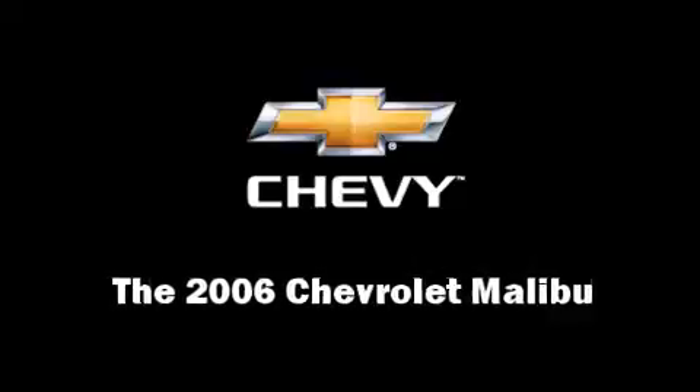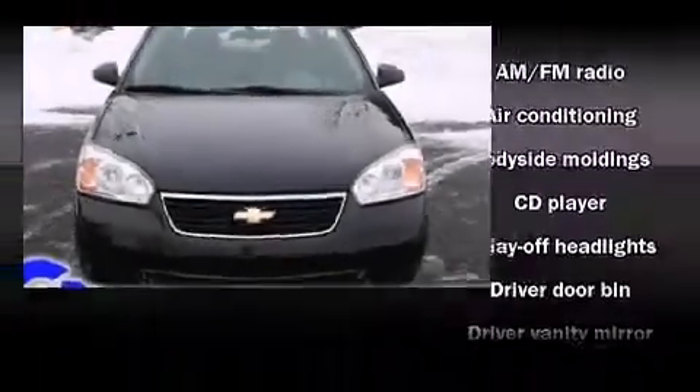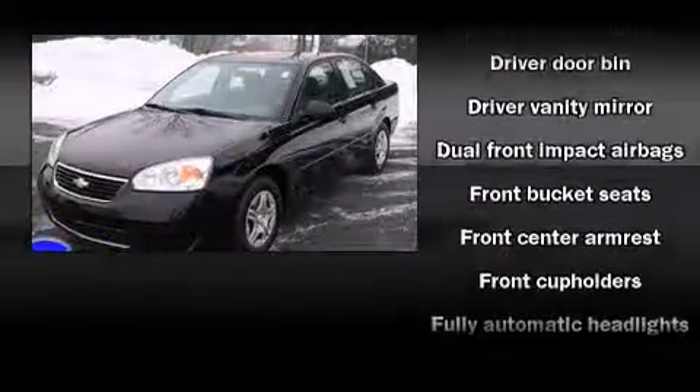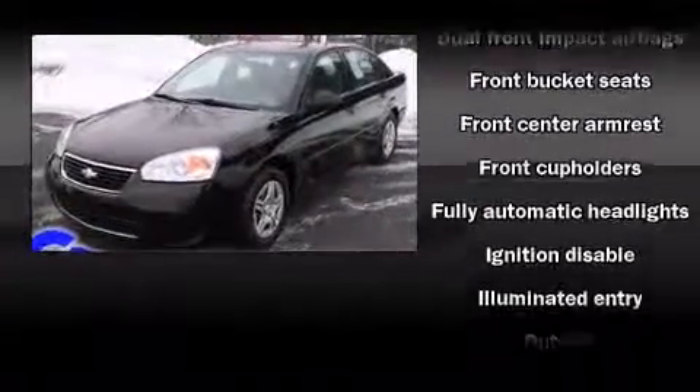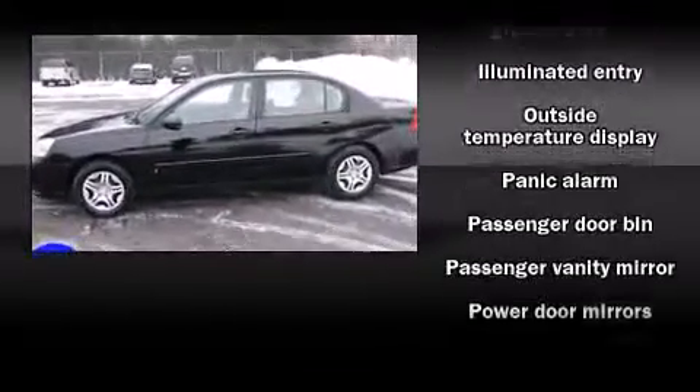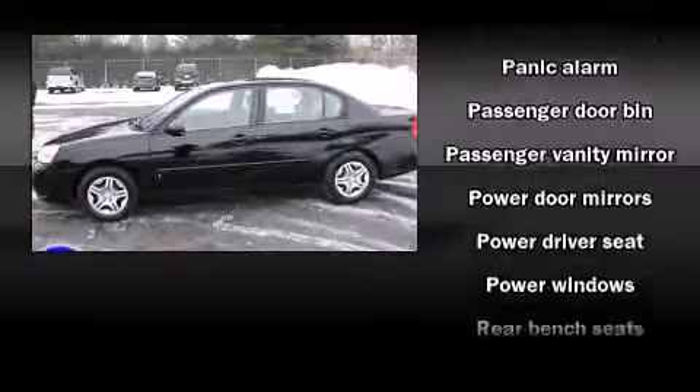Come test drive this 2006 Chevrolet Malibu. This four-door, five-passenger sedan provides exceptional value. Smooth gear shifts are achieved thanks to the 2.2-liter four-cylinder engine, providing a spirited yet composed ride and drive.